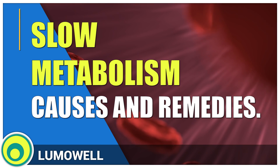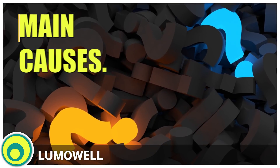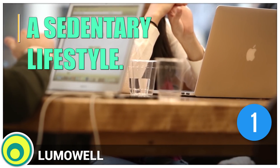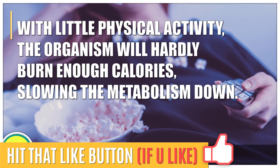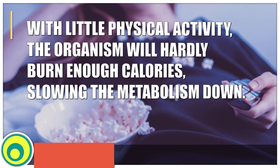Today, we analyze the main causes of a slow metabolism and how to speed it up. Let's start by looking at the most common causes. 1. A sedentary lifestyle. With little physical activity, the organism will hardly burn enough calories, slowing the metabolism down.